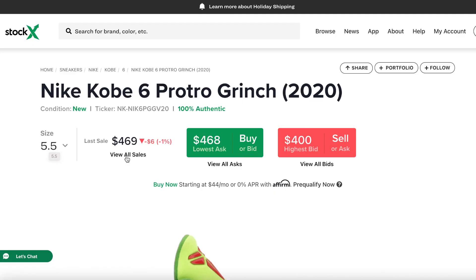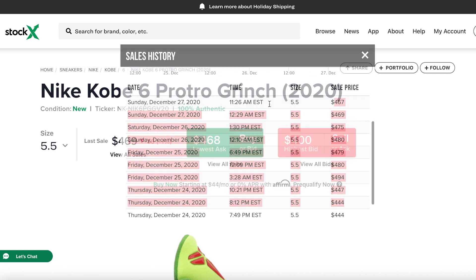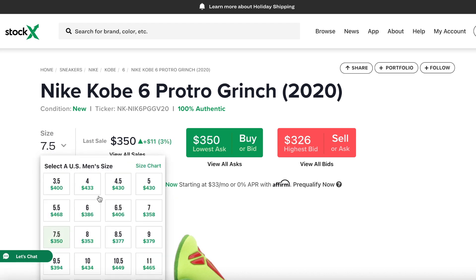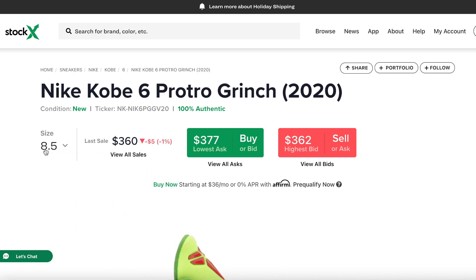If you look at StockX, you see that the smaller sizes like 5.5, 6, 6.5 are around $400-450. Then sizes 7, 8, 8.5, and 9 are keeping a range around $370-400. But when we move from 9.5 all the way up to 10.5, 11, and 12, we're getting past $500.